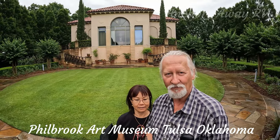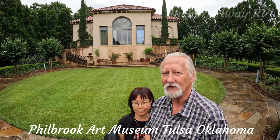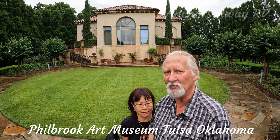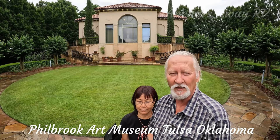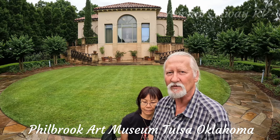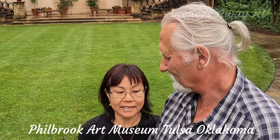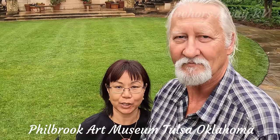The Philbrook Arts Museum is located in Tulsa, Oklahoma. I think it's got some art for everybody — there'll be something in here that will appeal to you if you come. It ranges from Native American pottery right through to contemporary artworks, and it's also surrounded by beautiful gardens. This is definitely a must-see place.